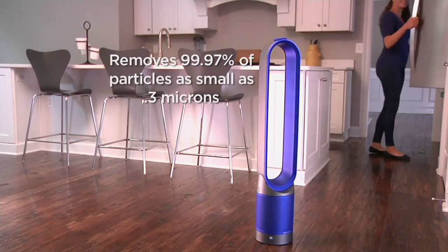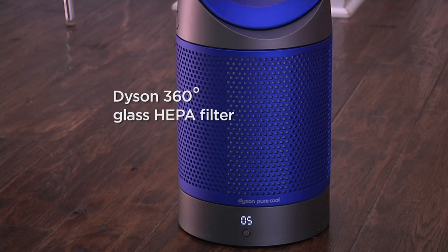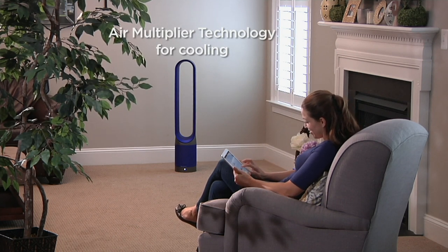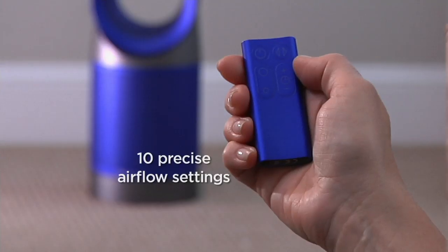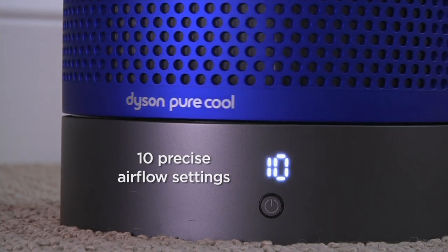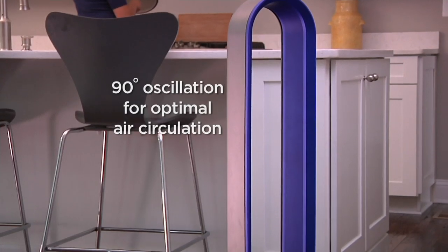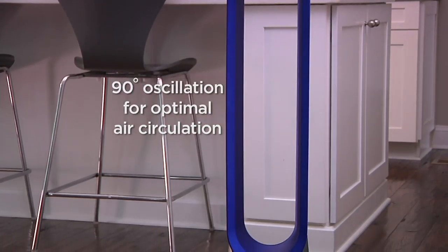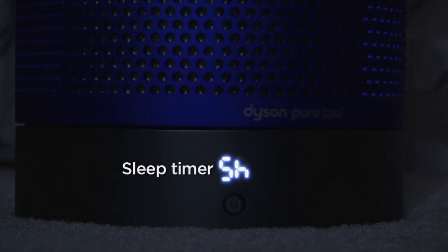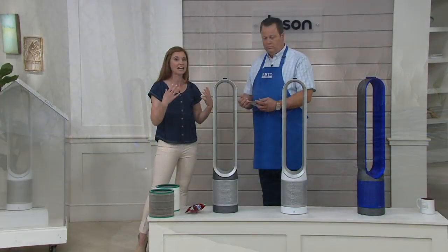We're removing 99.97% of those irritating pollutants — the things that make your eyes itch and make you sneeze — all being trapped in this 360-degree glass HEPA filter, made possible by our air multiplier technology. We're able to get the air moving throughout the entire room, so you don't have to sit right in front of this to feel the cooling effects. There are 10 different airflow settings. It has a small footprint — roughly the diameter of a dinner plate — weighs less than 8 pounds, features 90-degree oscillation, and a sleep timer from 15 minutes all the way up to 9 hours.